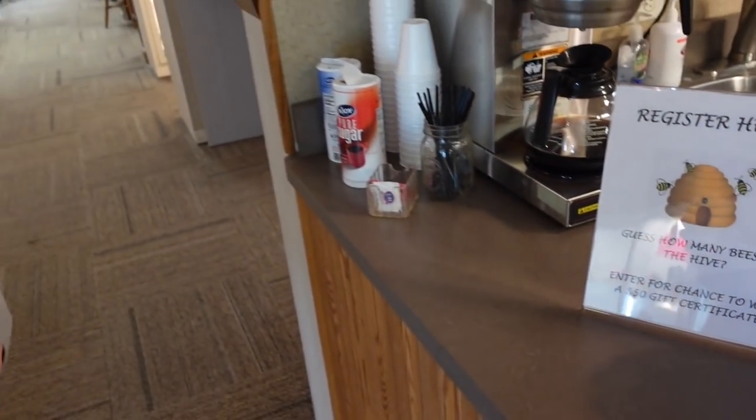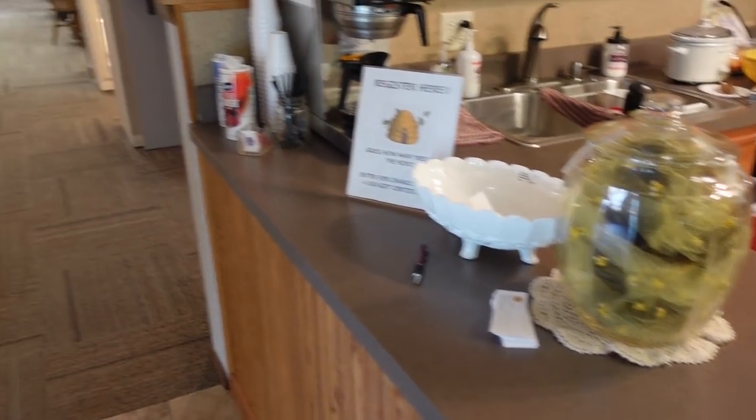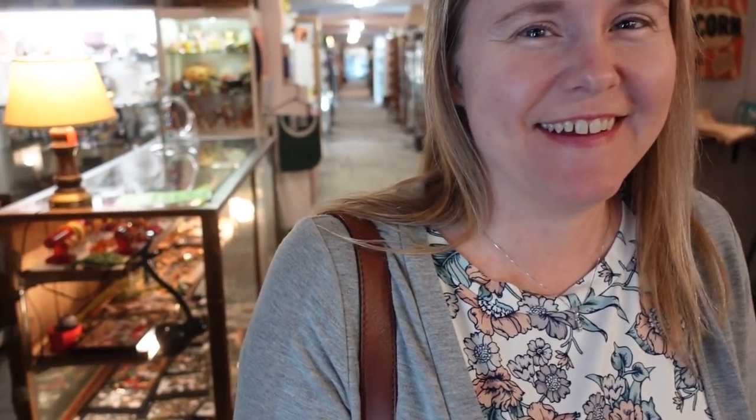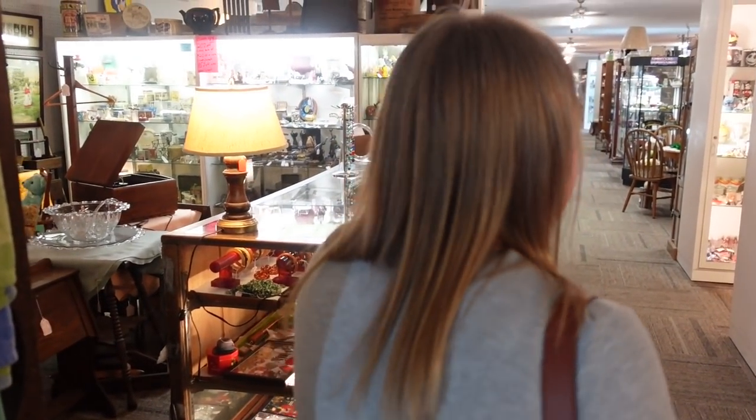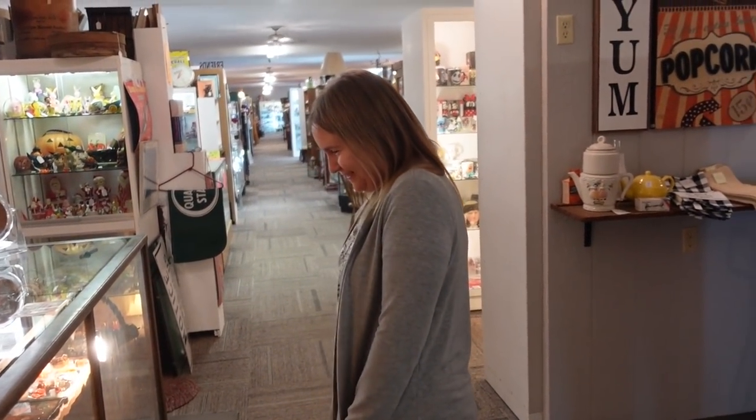We just did a contest — Barb and I — guessing how many bees are in this hive. She guessed 137, I guessed 82. I feel like I always underestimate, so she just went high. That is pretty high — maybe she's right.